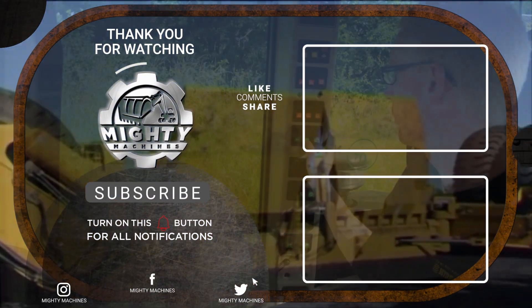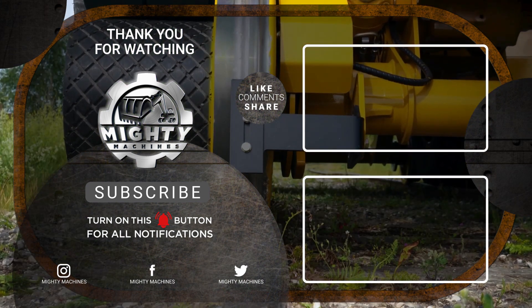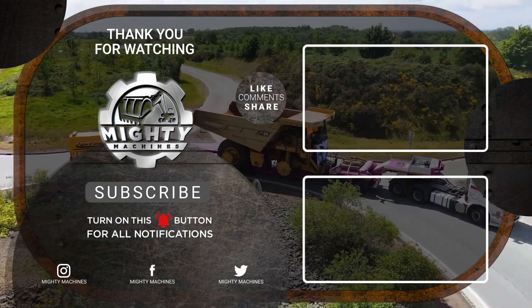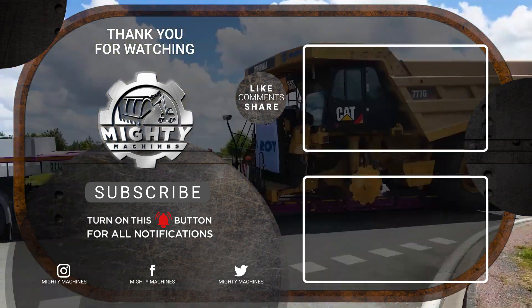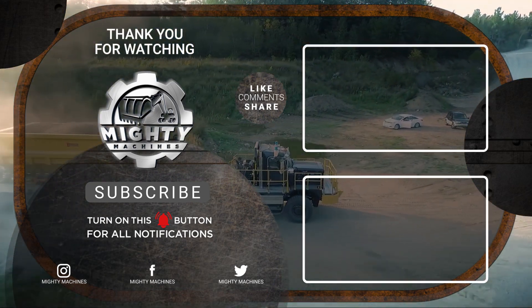We've finally reached the end of the top 9 best dump trucks and trailers around the globe. If you've learned something, please like this video and leave a comment about your thoughts below. You can also subscribe to our channel and hit the notification bell so you won't miss the updates that we bring. Thank you for watching.